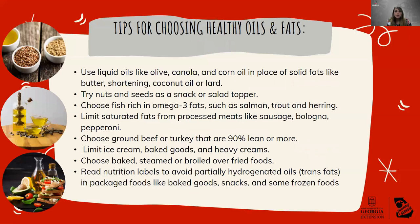Some tips for choosing healthy oils and fats include using liquid oils like olive, canola, or corn in place of solid fats like butter, shortening, coconut oil, or lard. Incorporate nuts and seeds into your daily routine — use them as a snack or put them as a topping on salad. That's another good way to get some healthy fats in. Choose fish rich in omega-3 fats such as salmon, trout, and herring.